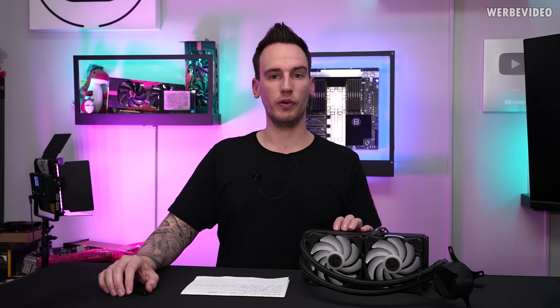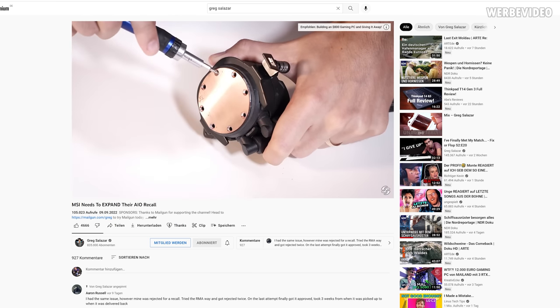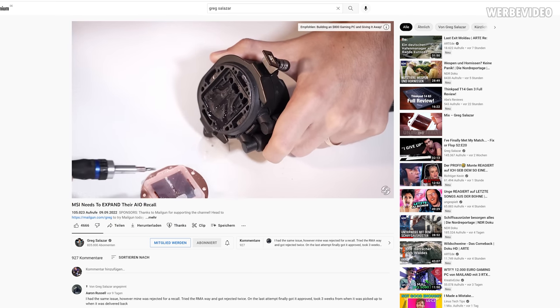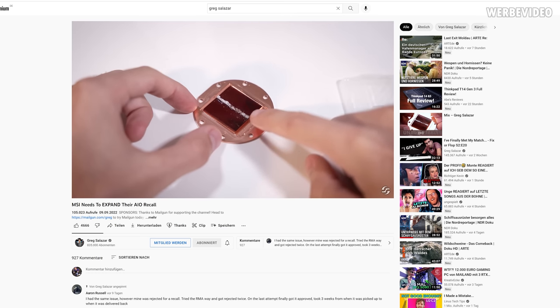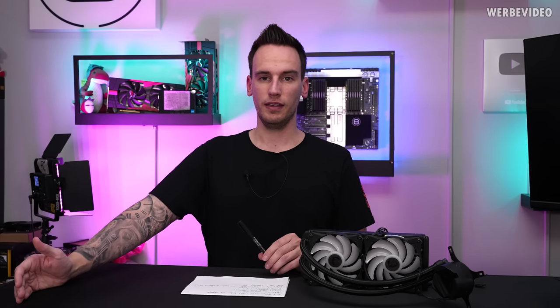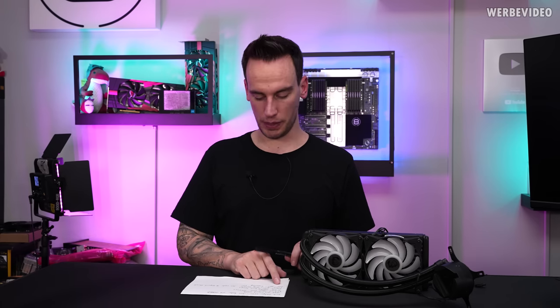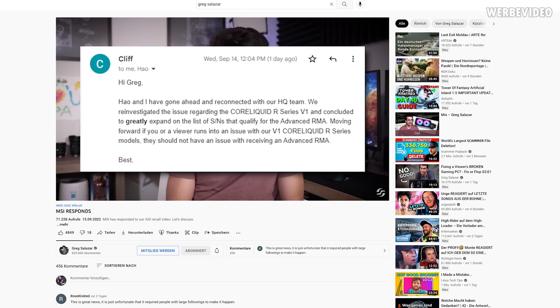Two weeks ago, because I'm also following Greg Salazar — he's doing very good videos with great ideas, I can absolutely recommend him — I was watching a video of his called 'MSI needs to expand recall,' where he was talking basically about the same thing. One of his viewers had an AIO like this and had the same kind of temperature issues. He could not send it in directly to MSI over the recall page because his serial number was not inside the recall system. Then Greg made a second video on the 15th of September where he said that MSI is expanding the affected serial numbers and the viewer should now be able to send in the affected AIO.